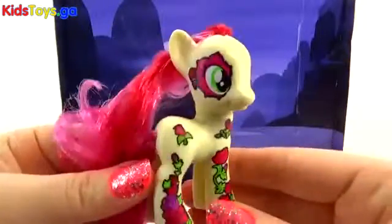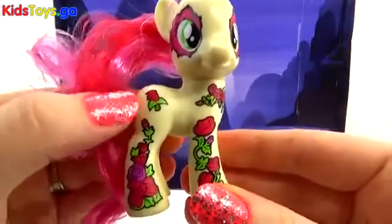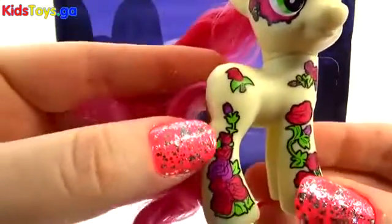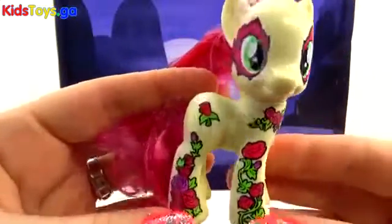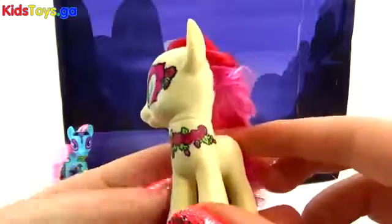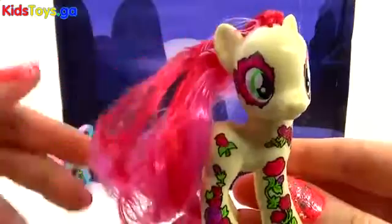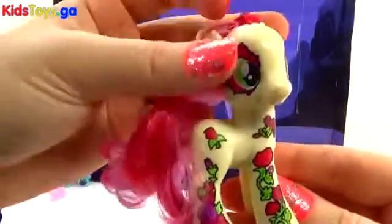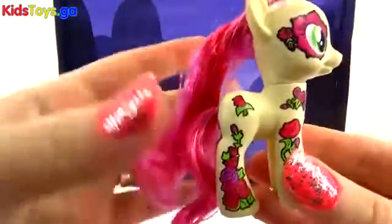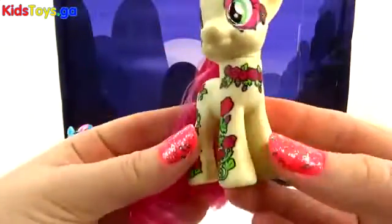Up next we have Rose Luck, what a wonderful name! We have a Rose Cutie Mark, which is adorable — I love drawing roses, not that I'm very good at them, but this looks perfect. They have roses all over Rose Luck, which makes sense since that's her name! I love the color and this kind of crazy hair over here — I'll have to brush it later, but it does remind me of rose petal colors. This is really cute! And I love that the head moves!